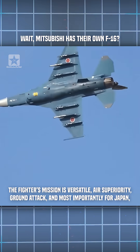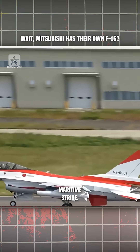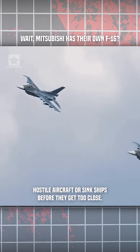The fighter's mission is versatile: air superiority, ground attack, and most importantly for Japan, maritime strike. Operating over vast stretches of ocean, it can defend against hostile aircraft or sink ships before they get too close.